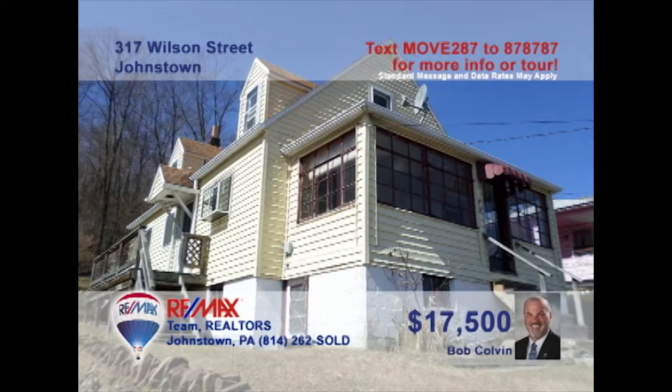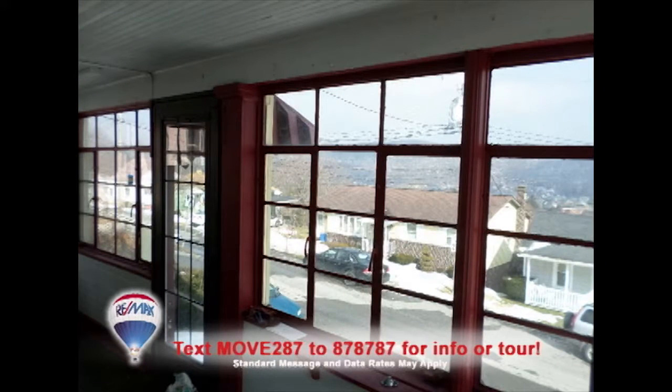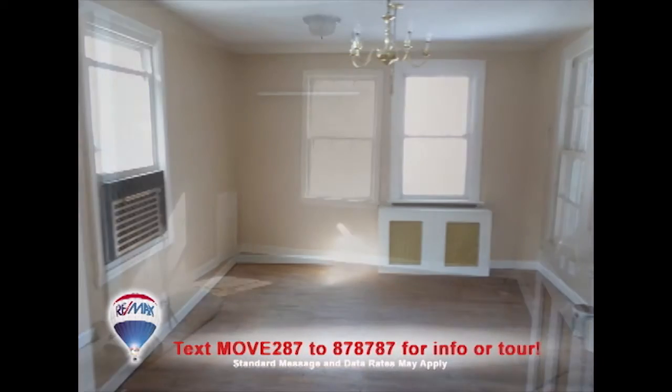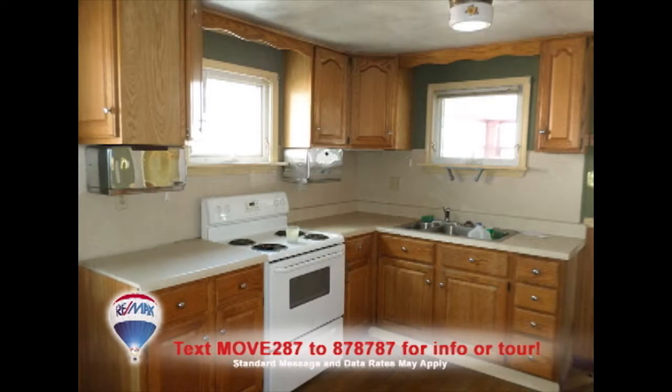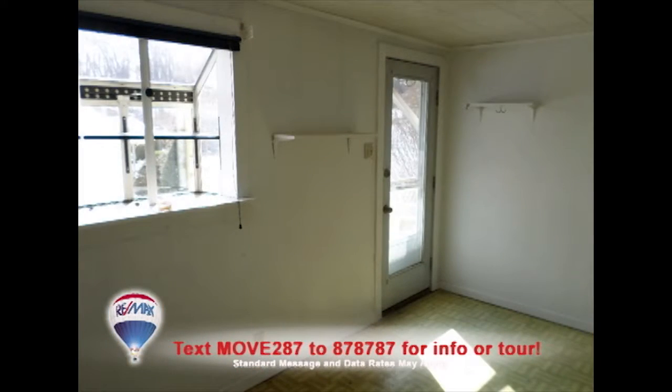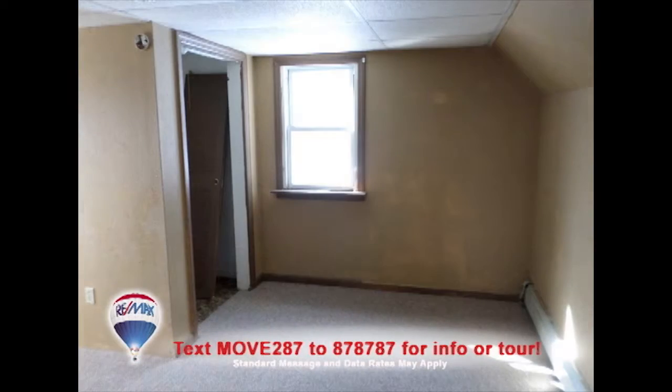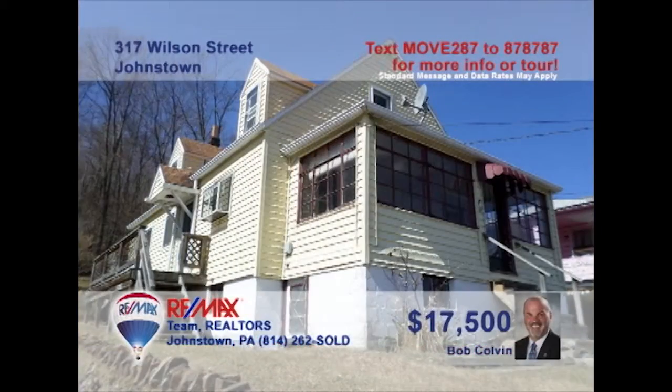Bob Colvin, listing agent for the Bob Colvin Team, says you can put your own touches on this Johnstown home. Take a look at this sun porch that lets in plenty of light. You'll find hardwood floors in the living room, the formal dining room, and through to the eat-in kitchen. There's a separate laundry room for convenience, a nice clean bathroom, and three family-sized bedrooms. What a great opportunity. Contact a Bob Colvin Team buyer agent for all the details.